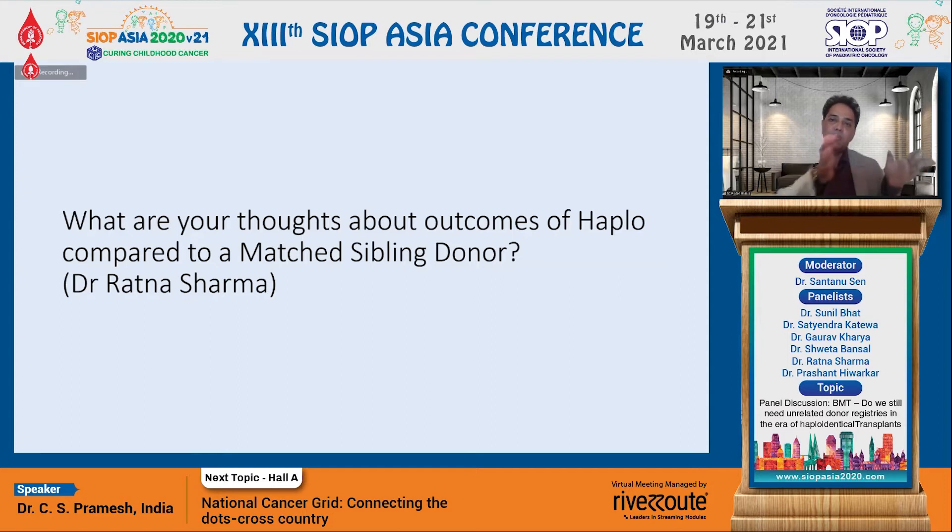Can I ask you, Ratna, what are your thoughts about outcomes of a haploidentical compared to a matched sibling donor — which we still take as our gold standard? Whenever we are looking for a transplant for most cases, we think first of a matched sibling. What about these two options?